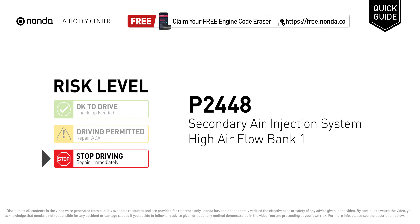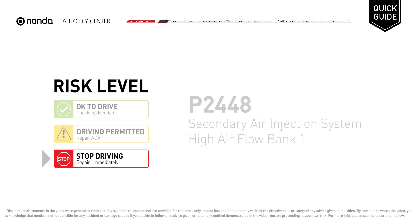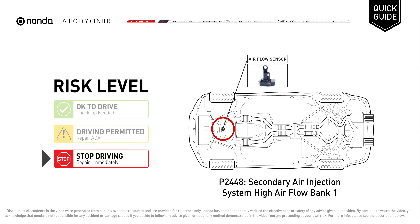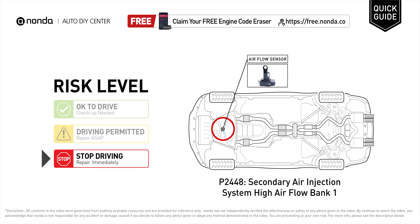P2448 is a diagnostic trouble code for secondary air injection system high airflow in Bank 1. Under this circumstance, stop driving and repair your vehicle immediately. It means the PCM has detected the actual airflow is greater than the normal limits set by the vehicle manufacturer.